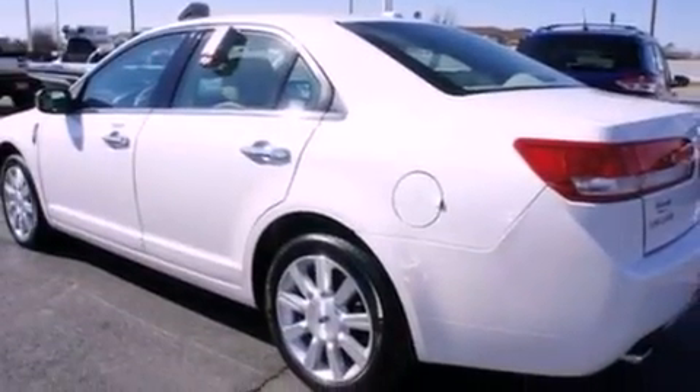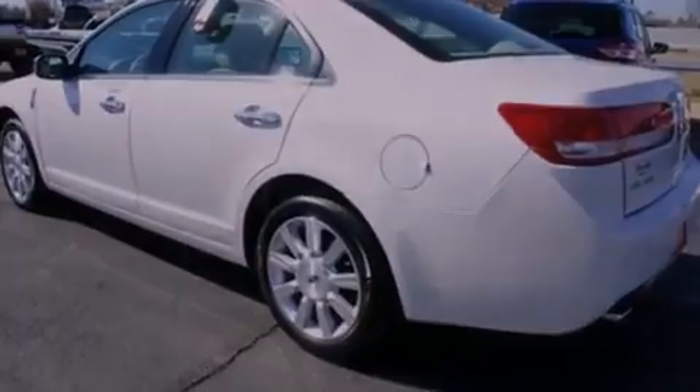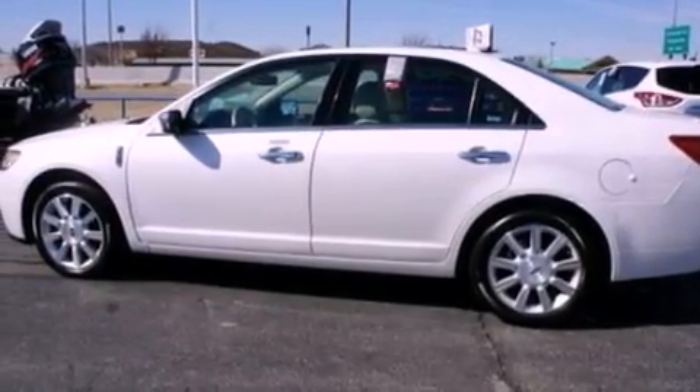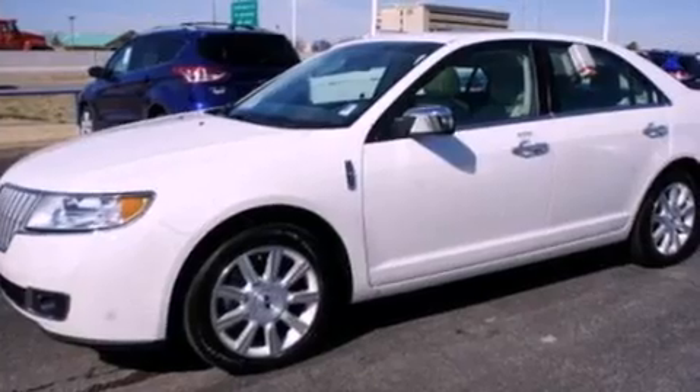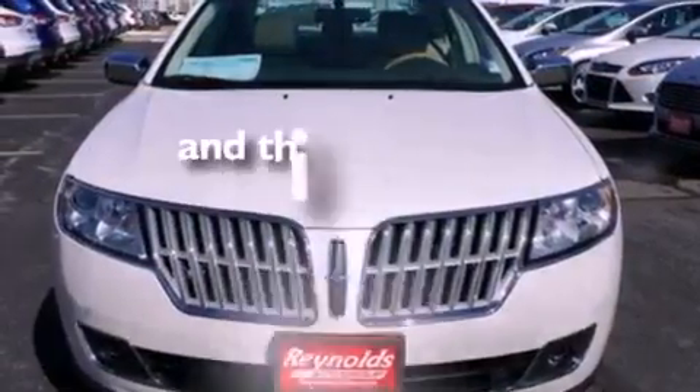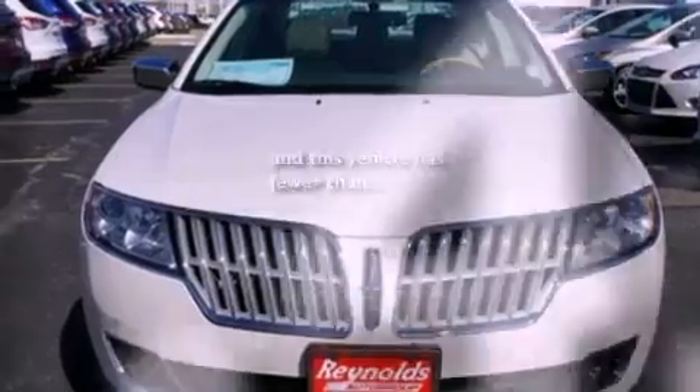The following features are also included: a seat with memory presets, air conditioning, cruise control, leather seats, a security system, privacy glass, front fog lights, an anti-lock braking system, heated side-view mirrors, and this vehicle has fewer than 22,000 miles on the odometer.